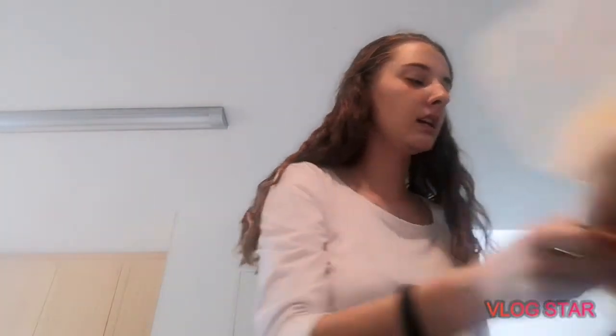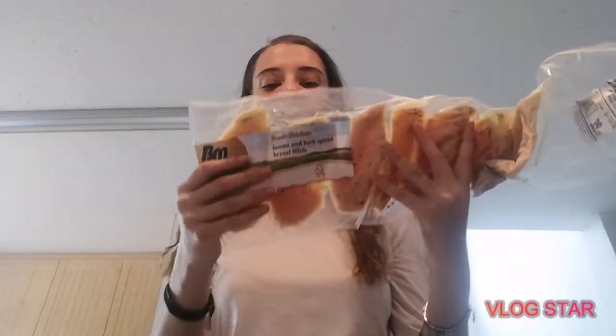One thing it doesn't have is corn, that's why I put in a little tiny bit of corn and then we're good to go. The next thing I'm going to cook is this frozen lemon and herb spiced breast fillets from BM Foods.